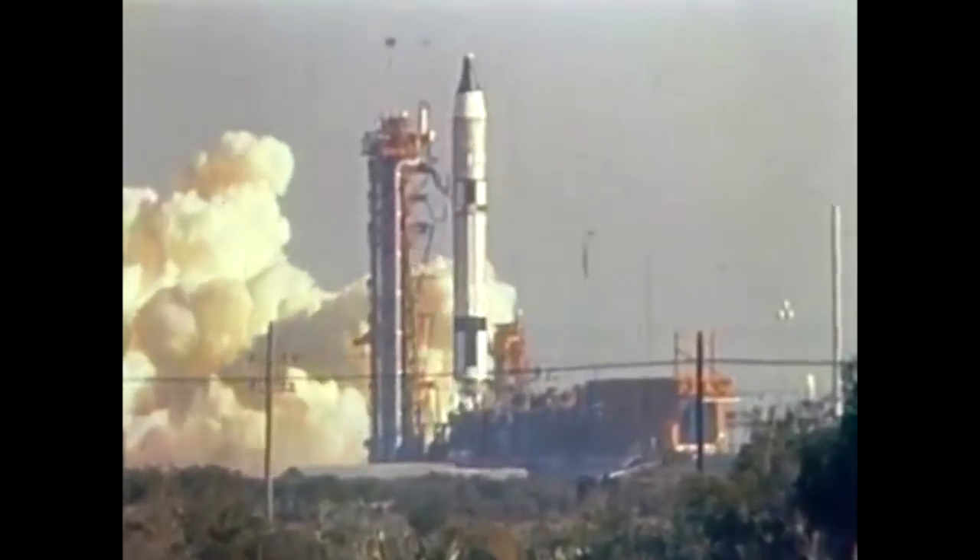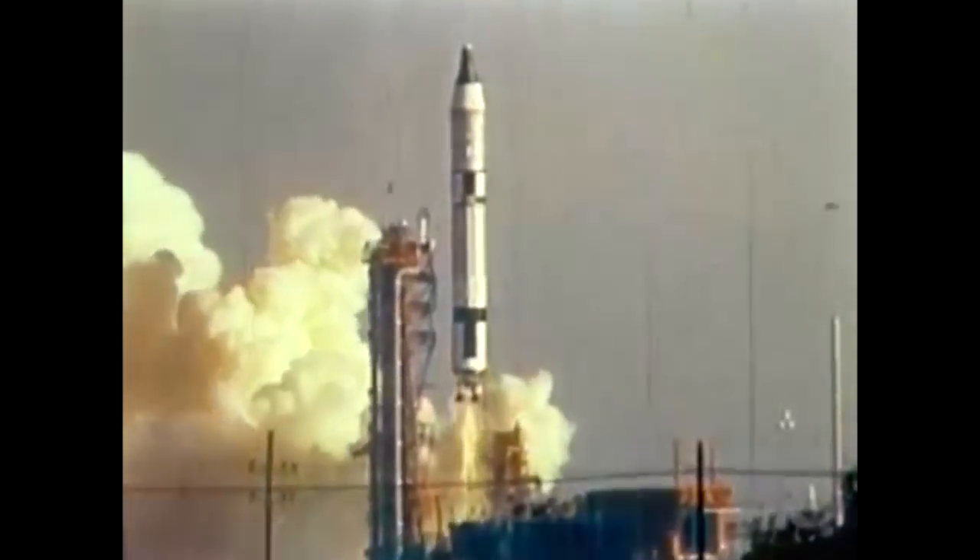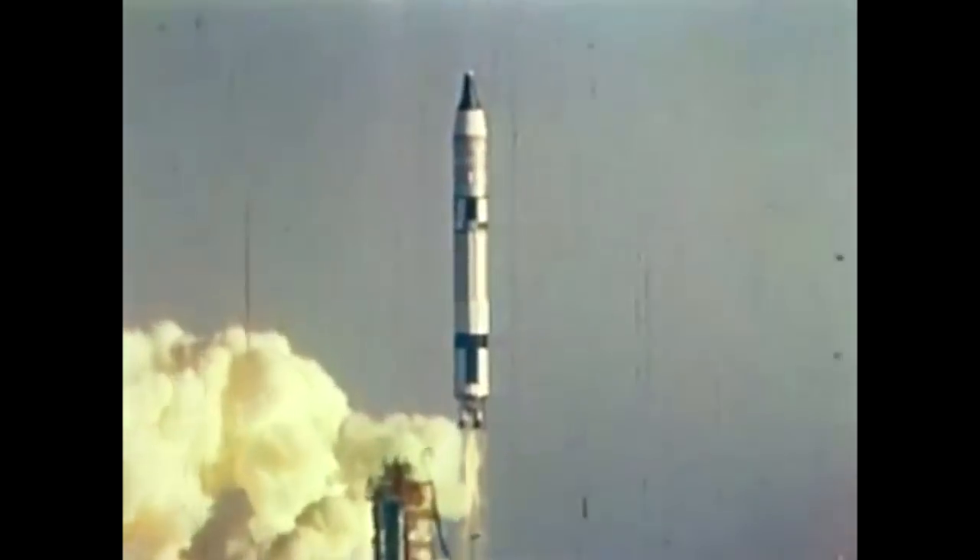In 1965, the Gemini program was getting going and Gemini 2 was one of the early test missions, launching a Gemini capsule on a suborbital test to make sure that its heat shield worked. However, normally that would have been the end of the story, but the Air Force acquired this used capsule as part of their Manned Orbiting Laboratory program.